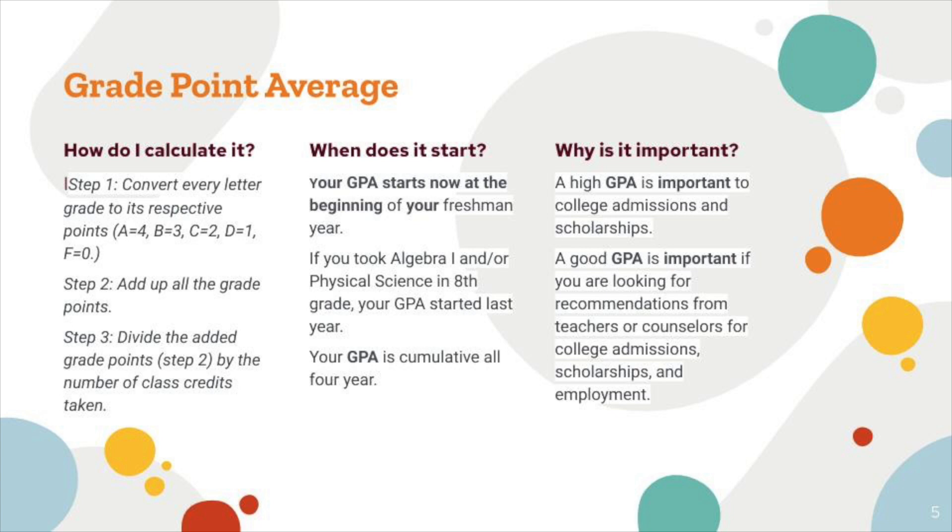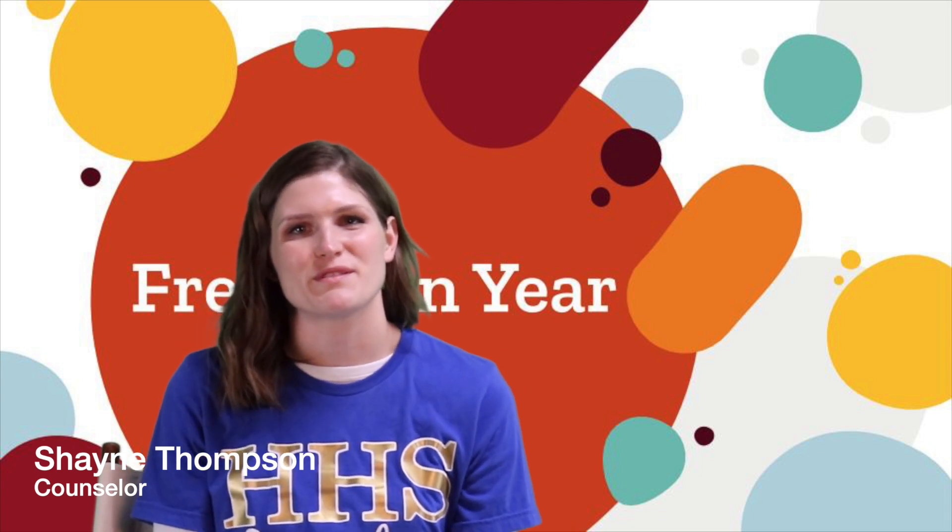I look forward to meeting with each and every one of you. Again, my name is Heather Thornton, and I am your counselor if your last name begins with H through Q. Hi freshmen! I'm Shani Thompson, and I'm the school counselor for students with last names R through Z.